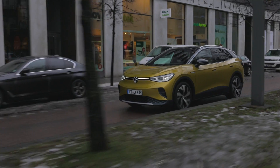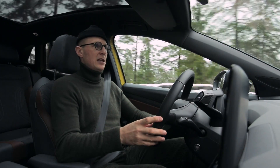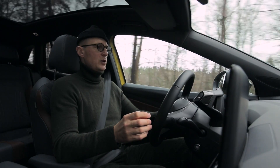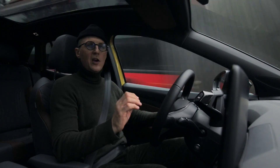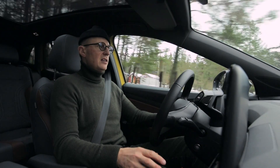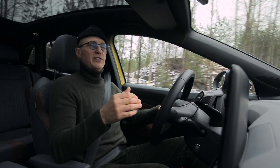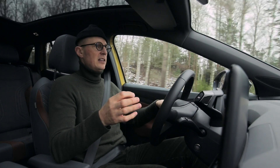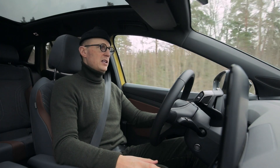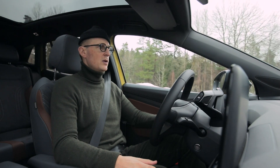En fördel med en god aerodynamisk design och lågt luftmotstånd är att ljudnivån också blir väldigt låg inne i bilen, och det märker man här. Vi kör i lagstadgad 65–70 km/h och man hör bara antydan till ett litet vägljud i bakgrunden – det är lyxbilstyst här inne. I hastigheter under 30 km/h har ID.4 ett lagstadgat elektroniskt ljud som låter futuristiskt och lite häftigt, just för att varna trafikanter som inte är vana vid elbilar.